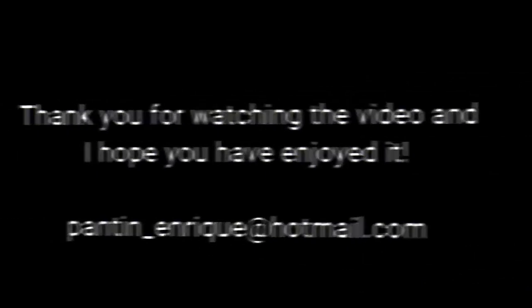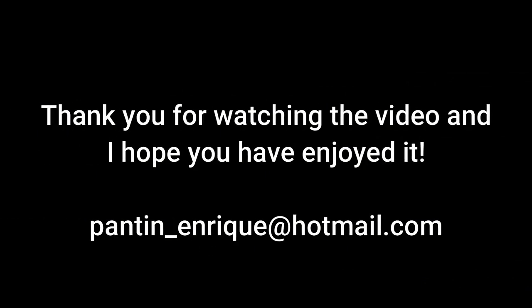I hope you have enjoyed this video. Thank you for watching.